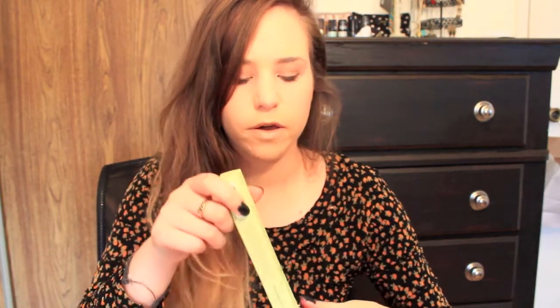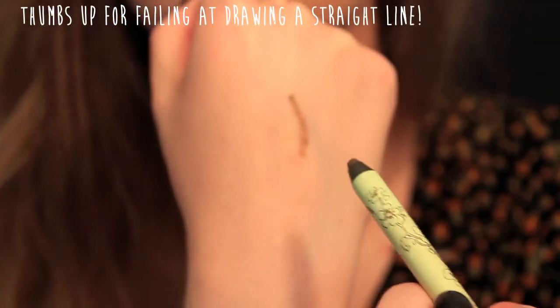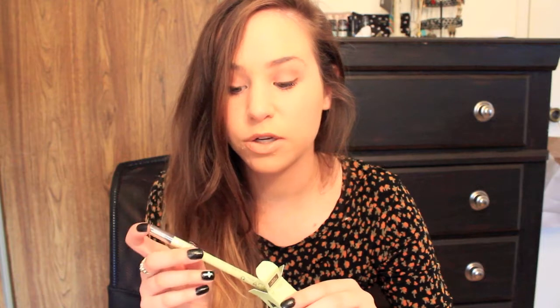The next thing I got is an eyeliner by Pixi — the Endless Silky Eye Pen in the color Cafe Gold, which is a sparkly brown. I'm actually wearing it on my eyes today. I'll swatch it on my hand — I also have the plum one which I think I like a little bit more, because this one is more subtle. I feel like this would look better paired with brown mascara rather than my black one. They are incredibly silky and very pigmented. These retail for $15, which is a bit pricier but they're really nice eyeliners.